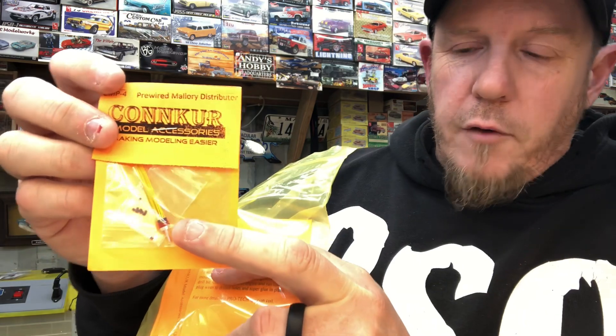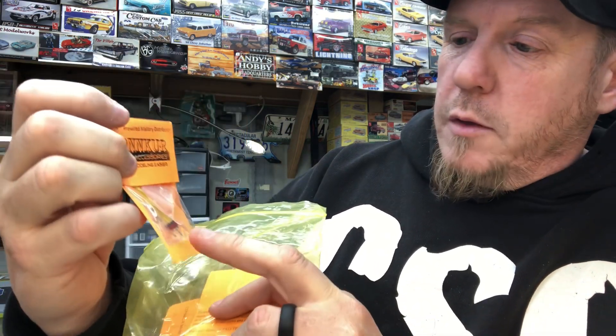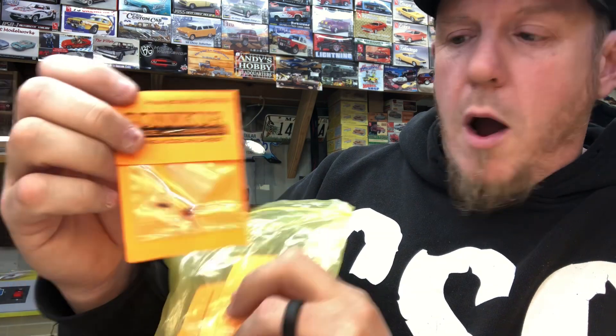I also picked up some pre-wired distributors. There's a colored distributor cap right there in the frame — that's a Mallory style distributor with yellow wires, comes with boots, very reasonably priced. I got three of them from Kurt Heber. If you're looking for more pre-wired distributors, pause it right here for his info.